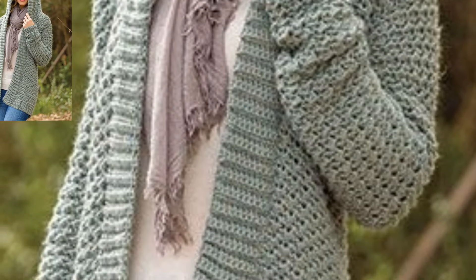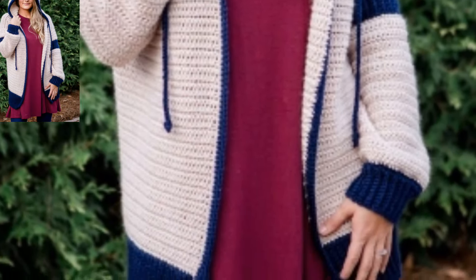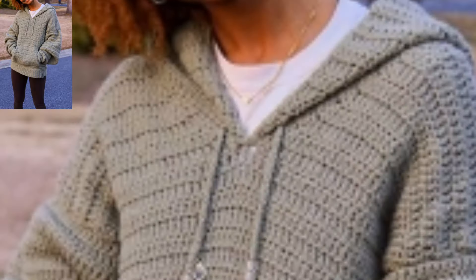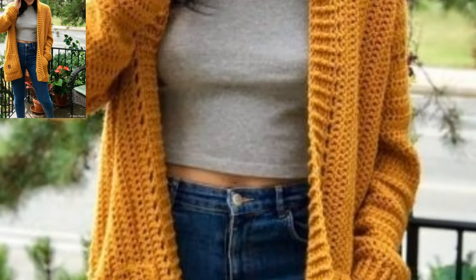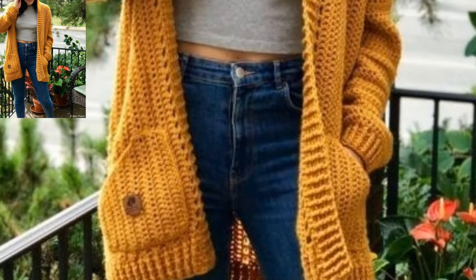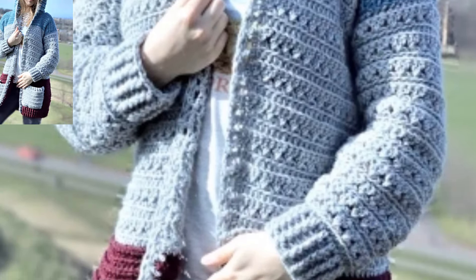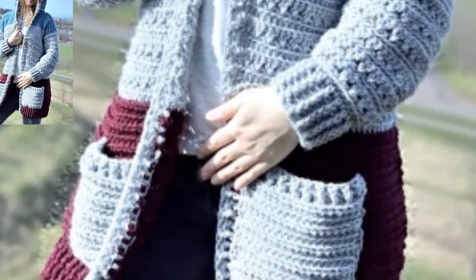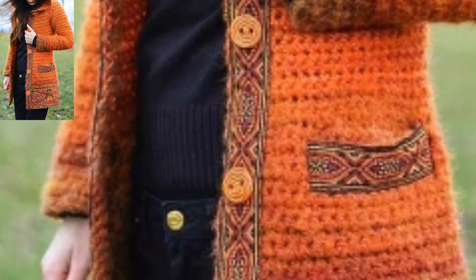Crocheting woman hoodies can be fun and creative. Here are some ideas for crochet woman hoodies along with brief descriptions. Create a classic pullover hoodie with a comfortable fit — you can use a simple stitch pattern like single crochet or half double crochet for the body and add a roomy hood. It's an amazing collection.